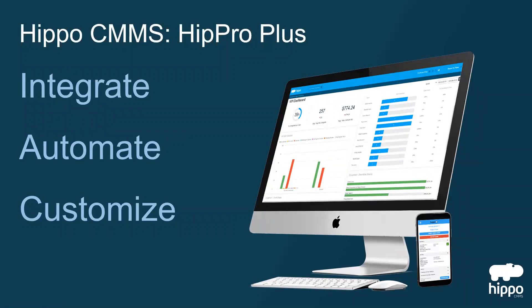The HIPPRO package gives you the tools you need to improve your maintenance management. Ready to get more from HIPPO?